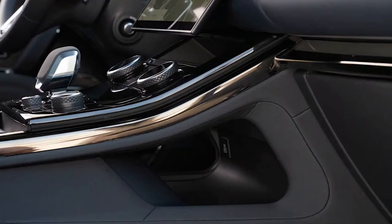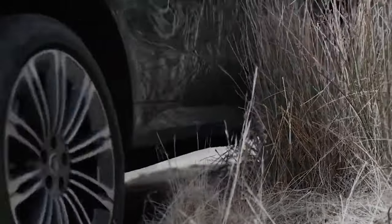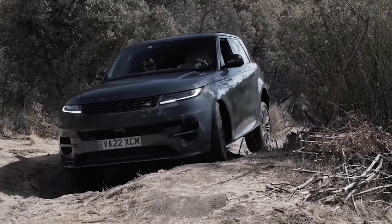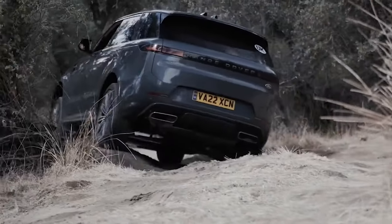Later this year, the third generation Range Rover Sport from Land Rover goes on sale. This generation's midsize luxury SUV is somewhat bigger and a little bit roomier, but overall, thanks to a fair dose of minimalist style, it closely resembles the previous version.